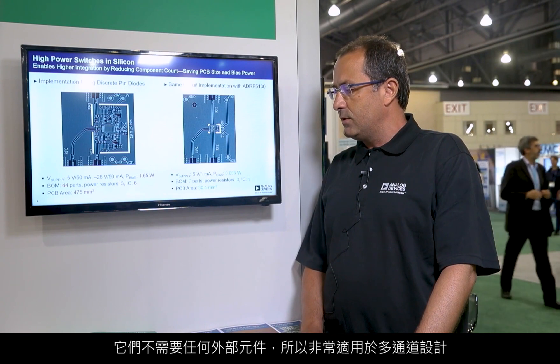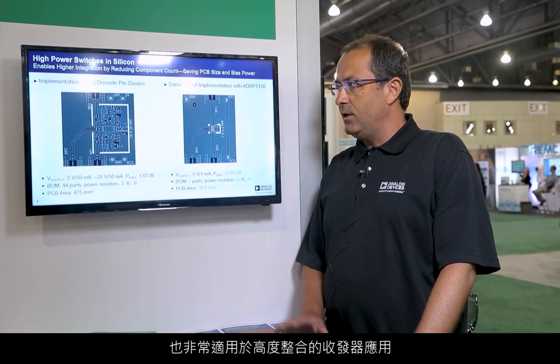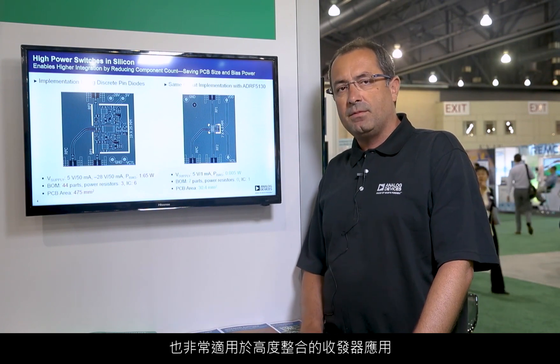The new silicon switches do not need any external components. So, these parts are ideal for multiple channel designs and ideal for highly integrated transceivers. This product portfolio — all the details are available on the company website. Please visit analog.com for more information.